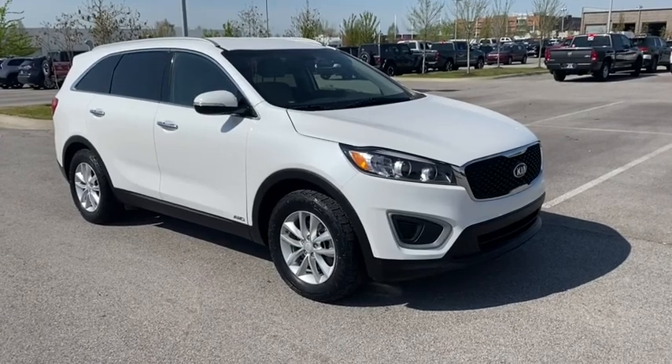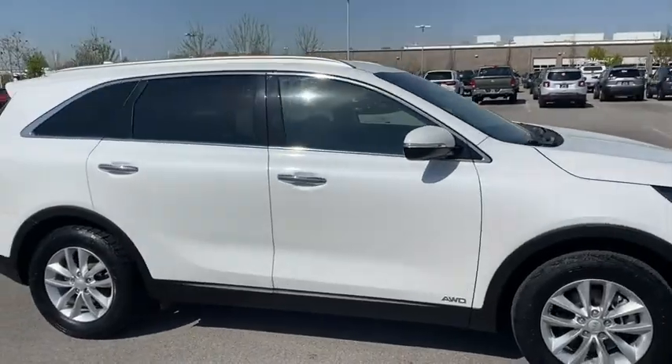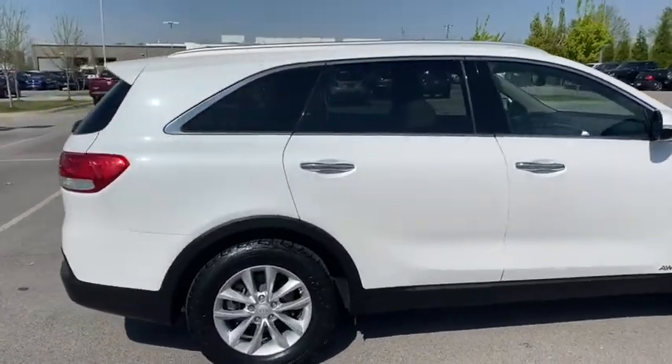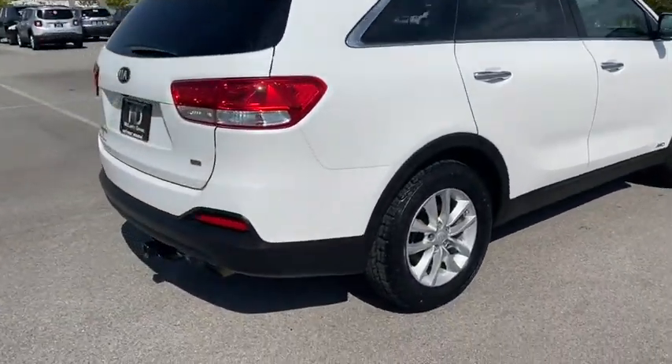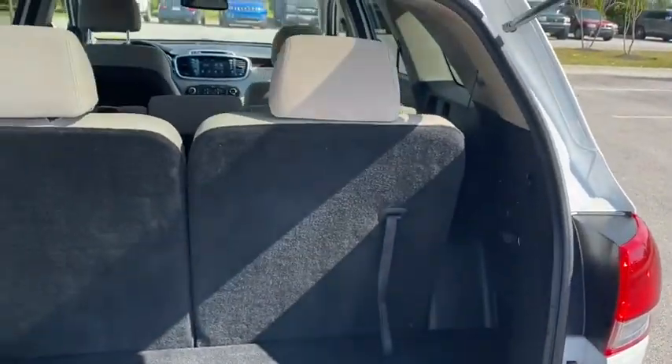Take a ride in the 2018 Kia Sorento. The Kia Sorento is a comfortable riding, powerful compact SUV loaded with impressive standard features. Take one look at its stylish, sleek design and you'll want to cross over to a Sorento.